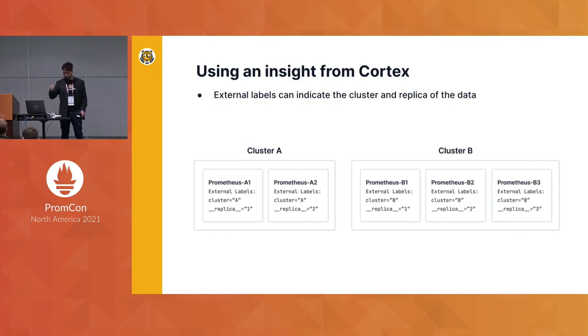For this, we used a clever idea from Cortex, which was to put the replica information into the data itself. This is done with external labels, where you define external labels on your Prometheus instances saying, "I'm sending data from cluster A and I'm replica 1" or "I'm replica 2." Now the data can be sent through a load balancer, and once received, you still know what replica that data came from.